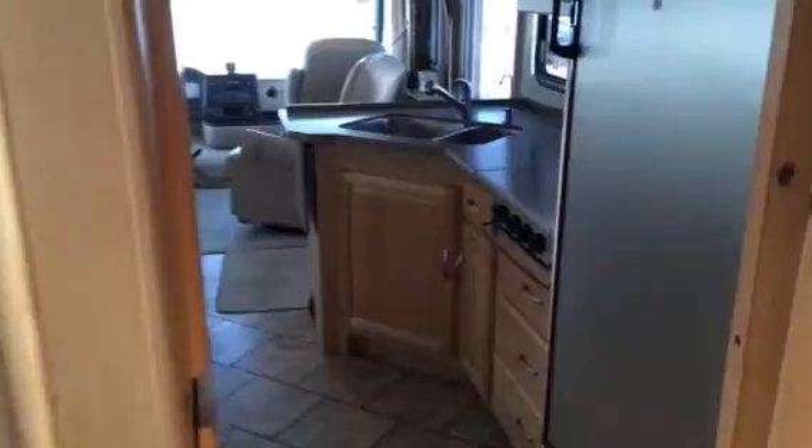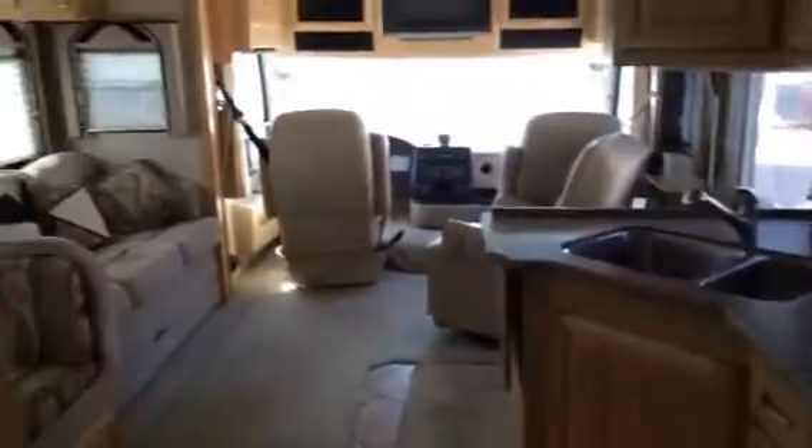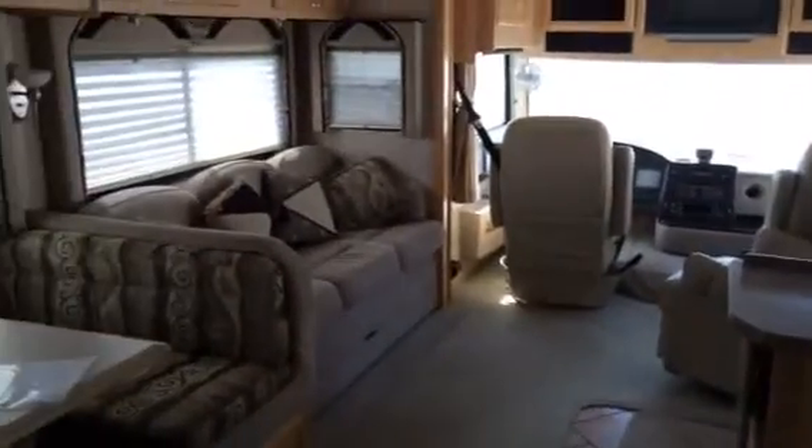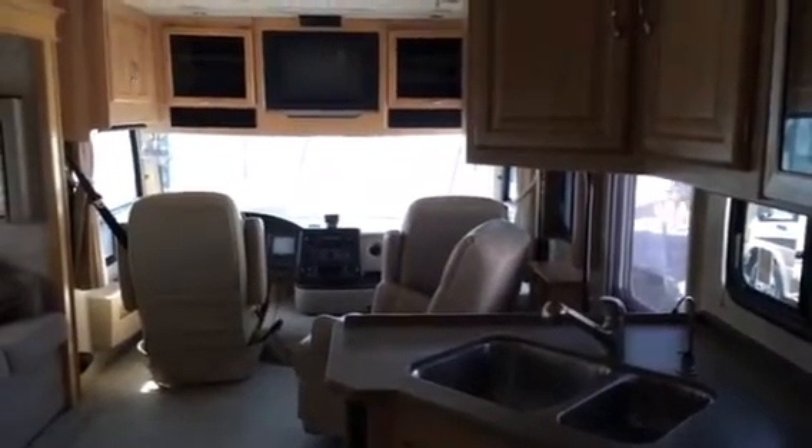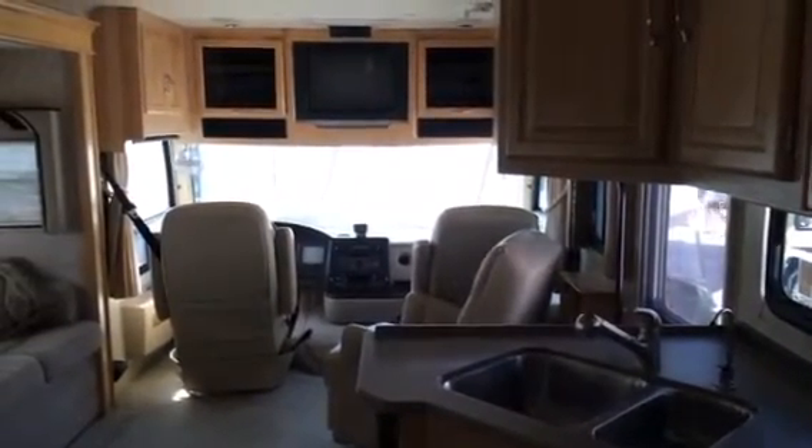You can see as we walk back out this way. Bob Hughes, Funtime RV. 951-236-5968. Thanks.